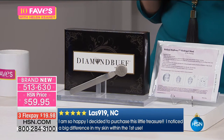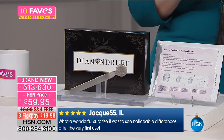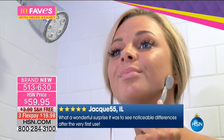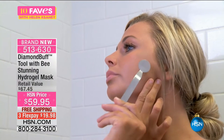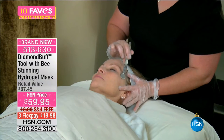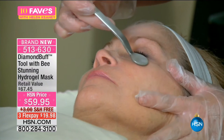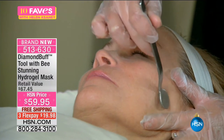'I'm so happy I decided to purchase this little treasure. I noticed a big difference in my skin.' 'What a wonderful surprise to see noticeable differences after the very first use.' Free shipping and handling on this today, three FlexPay. You can use this in the shower — it's nice to do it on a damp face. I'd personally recommend that. Just do it a little bit at a time, just like you can see here. If you've ever had a facial, this is actually the professional tool — not like the professional tool, this IS the professional tool.